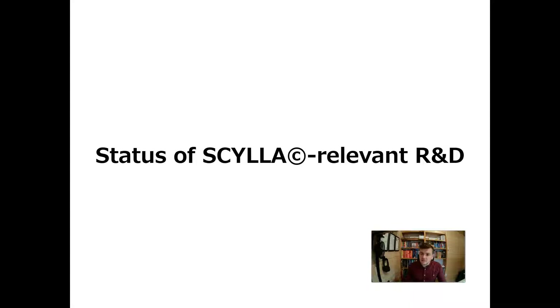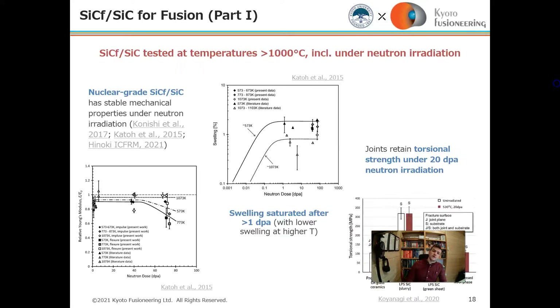Moving to the status of Scylla-relevant R&D, I'll go through technical activities from the last 20 years that provide the rationale for why Scylla is a good idea now. Nuclear-grade silicon carbide composite has remarkable properties under neutron irradiation: it doesn't swell after about 1 DPA, and the strength of the material does not degrade significantly.